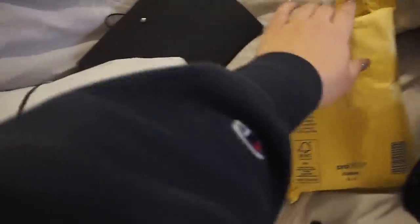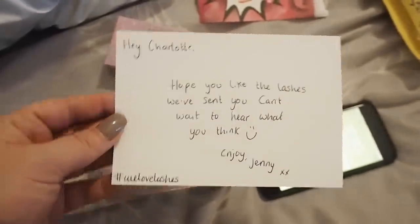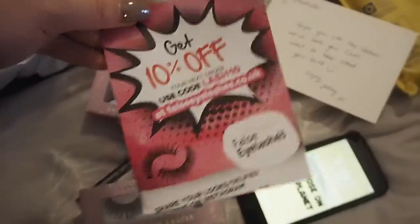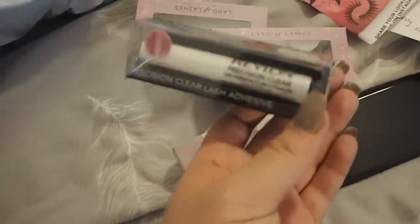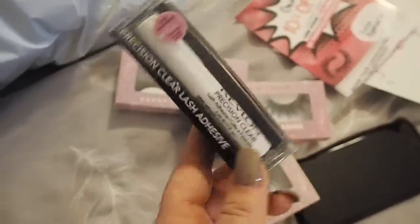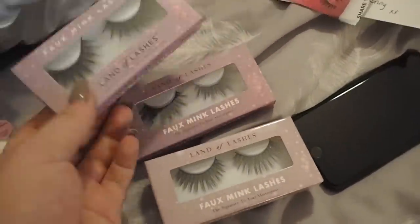I also received a lovely package from falseeyelashes.co.uk and they've sent me a lovely little message saying 'hope you like the lashes, can't wait to hear what you think.' They've got a 10% off code which is LASH10 if anyone wants to go grab some new eyelashes. They've sent me three pairs from a brand called Land of Lashes — they have all different brands on their website. They've also sent me Revlon's lash glue, which I didn't even know Revlon made.